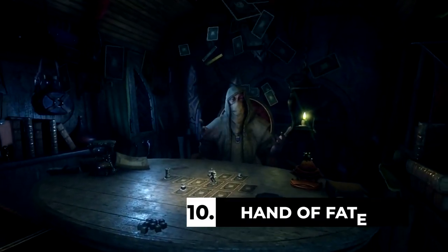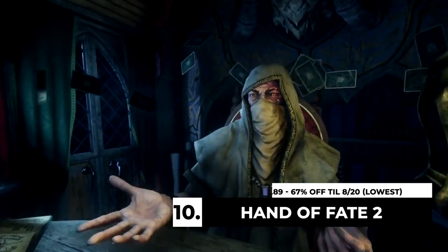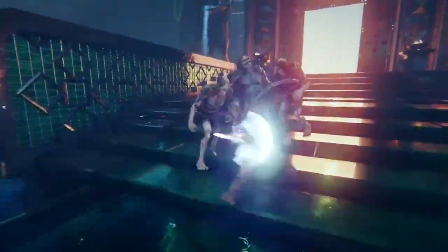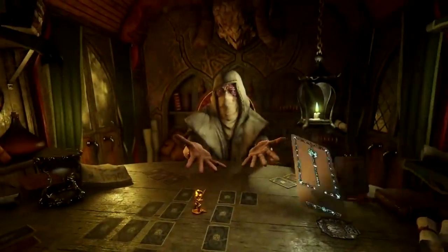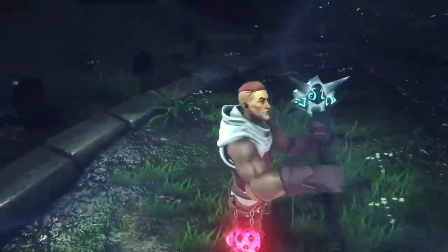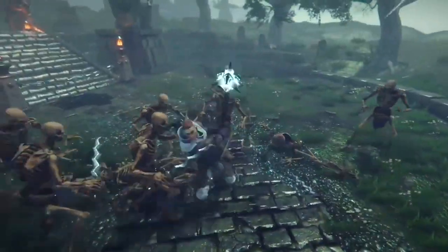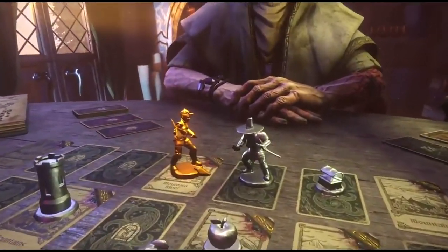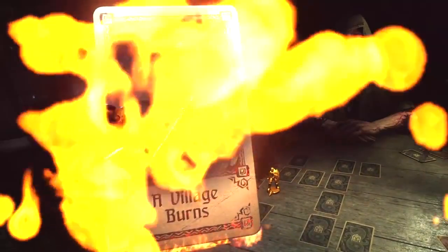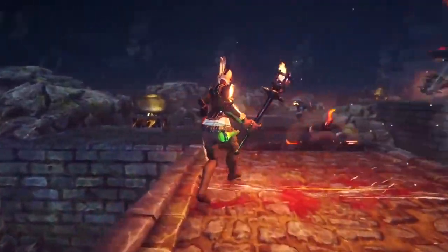Hand of Fate 2 is $9.89 — 67% off till August 20th, the lowest it's been. This is an interesting card-action title: you're playing a card game and then it turns into real-time combat, which is a really interesting idea. It doesn't work perfectly for me, but Hand of Fate has a beloved cult following — enough that they made a successful sequel. If you want a card game with more action instead of something like Slay the Spire, this is a nice genre blend at $9.89.